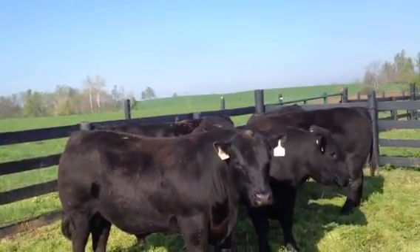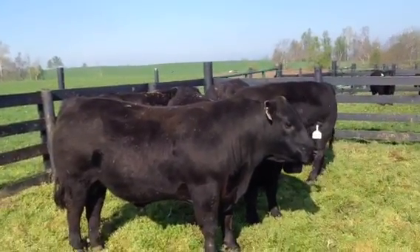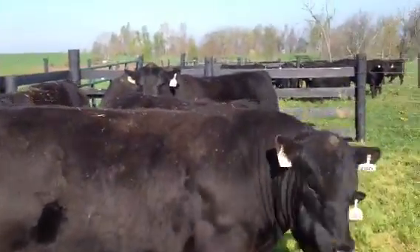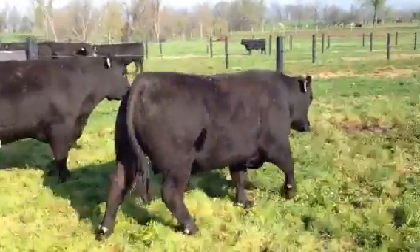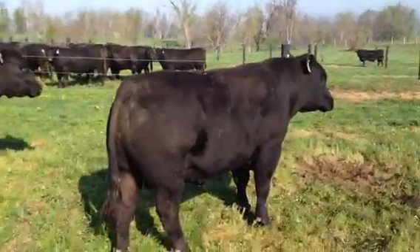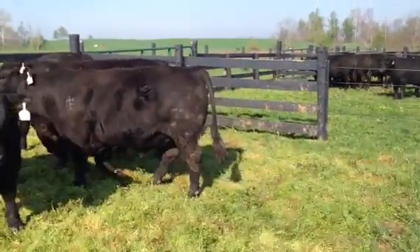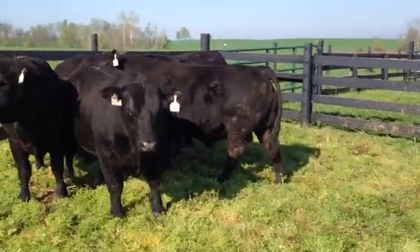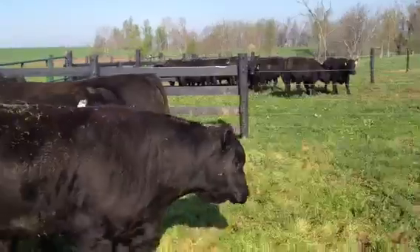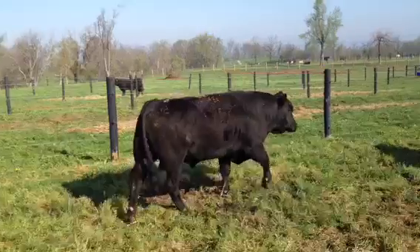Bull 130 — OCC Milton, out of an Ankeny cow. 130. These bulls are gentle. And 136 there — Prototype son.